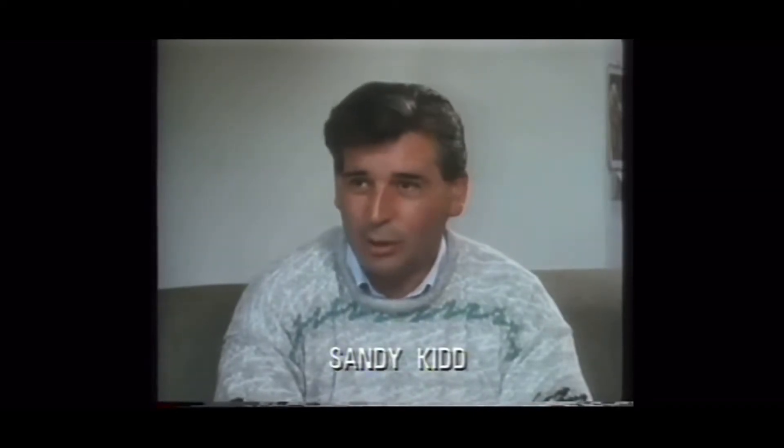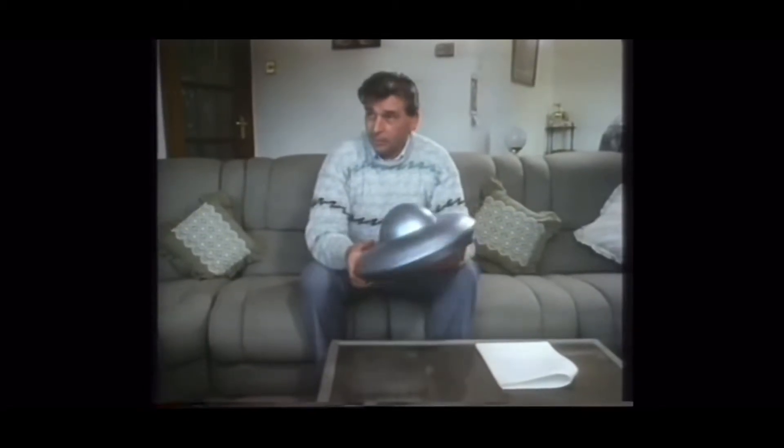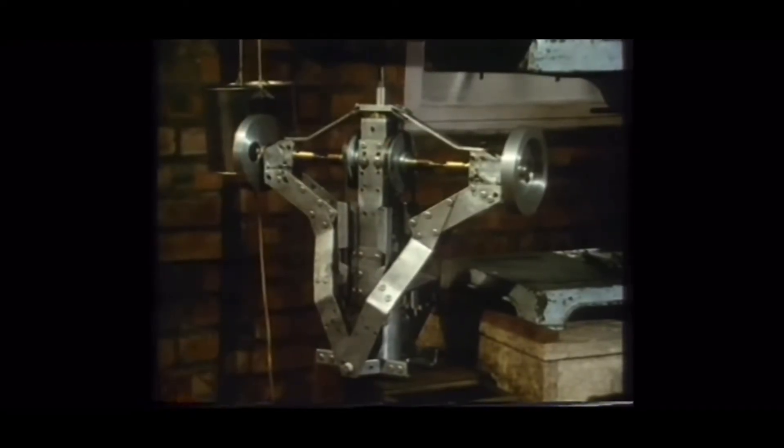In the 1980s, Sandy Kidd was attempting to use the properties of gyroscopes to generate lift. This would mean, in space travel, very high speeds. To do this, he designed a machine composed of gyroscopes in a certain configuration, and the configuration was rotated about an axis.